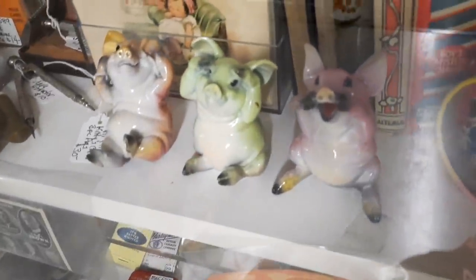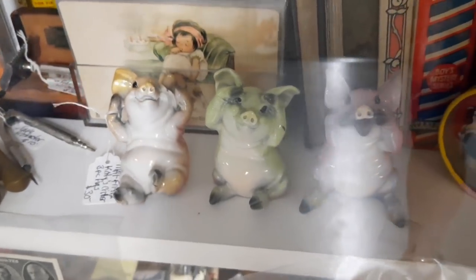Look at them. Aren't they cute? They're so cute. I love them. They are adorable.